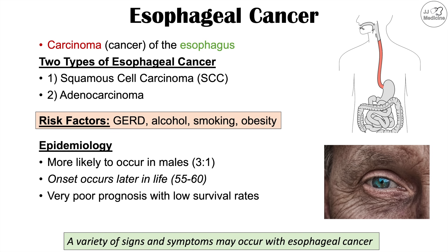Esophageal cancer can cause a variety of signs and symptoms. We're going to talk about those symptoms and why they occur in the upcoming slides.